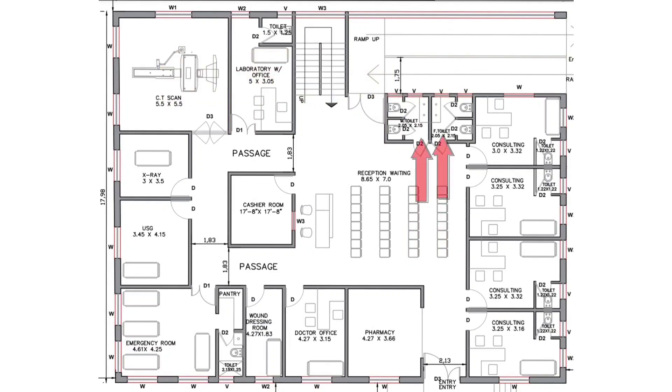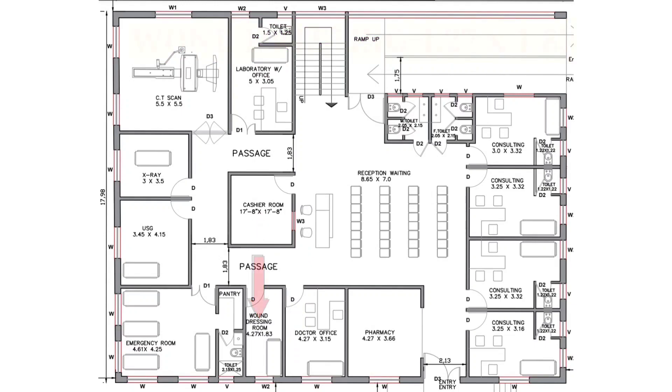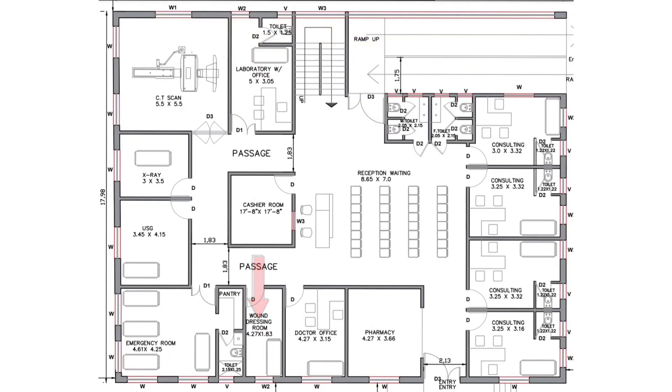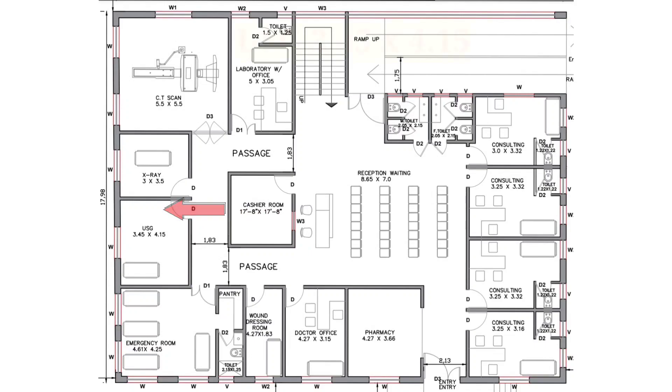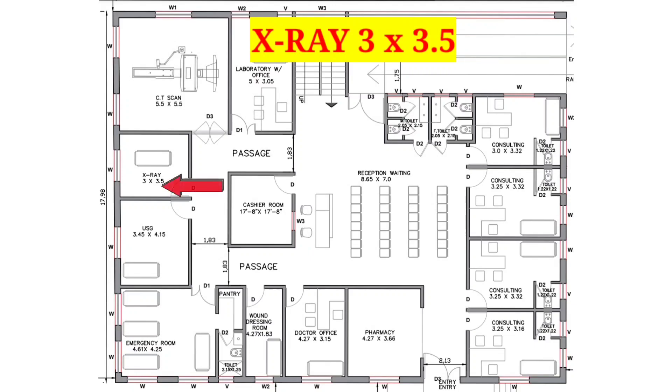Straight to the reception area, we have provided two toilets — male and female. On the left hand side of the pharmacy room, we have a doctor's office sized 4 feet 27 inches by 3 feet 15 inches. Next to that is a dressing room sized 4 feet 27 inches by 1 feet 83 inches. Next to the dressing room, we have an emergency room sized 4 feet 61 inches by 4 feet 25 inches. Straight to the emergency room, we have a USG room sized 3 feet 45 inches by 4 feet 15 inches, and next to that, an x-ray room sized 3 feet by 3 feet 5 inches.